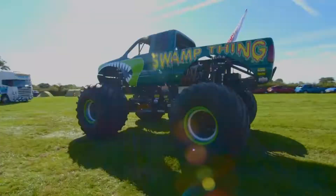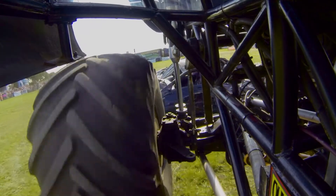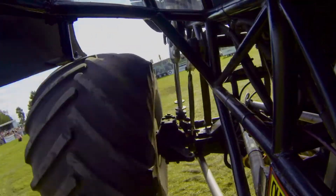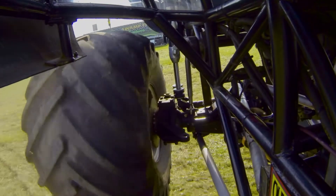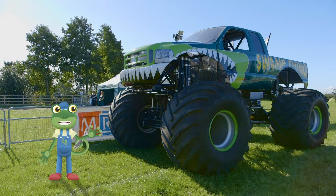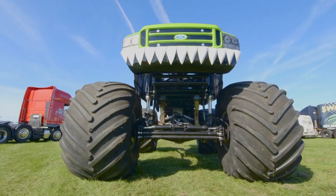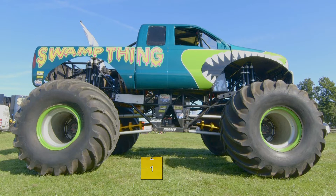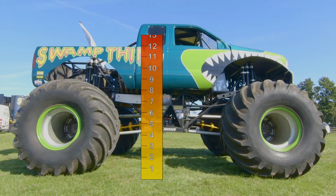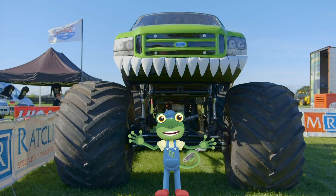A monster truck that crushes and jumps cars! This is Swamp Thing — a huge monster truck that weighs as much as two elephants! Swamp Thing is 14 feet tall — that's almost as tall as a giraffe! Let's take a look at Swamp Thing in action!